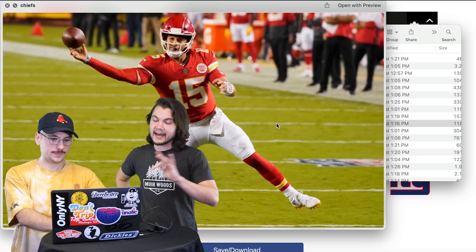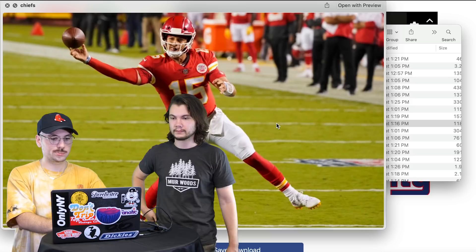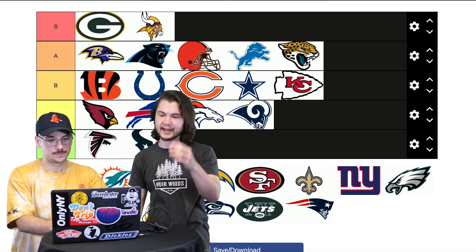Chiefs — also iconic, but not as cool as the others. I want to give it A or B. Good on B. Looking at what's in A, I like all those better. B for Chiefs.